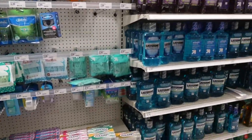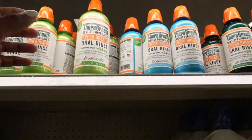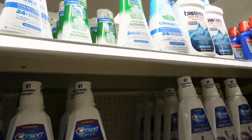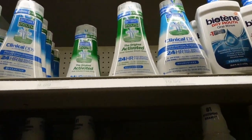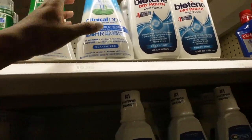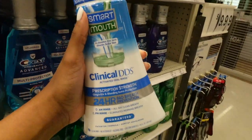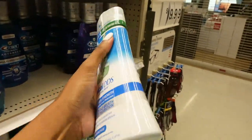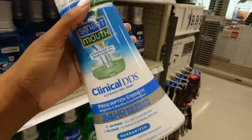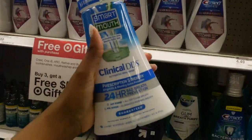We made it to the oral hygiene section and I didn't know they had this — this thing is huge. I love Smart Mouth, this stuff is amazing. They've got the bigger one but I'm not paying $20 for that. I'm going to pick up this one because it'll keep your breath fresh all day long. I'm going to put my mom onto this — let me get her one too.